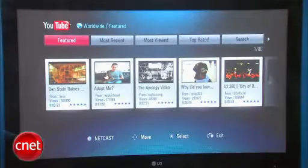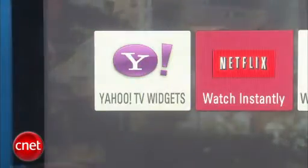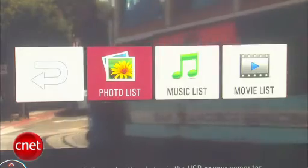There's also YouTube, Yahoo Widgets, and the ability to stream photos, videos, and music over your home network. All told, the interactive features on the LG PS80 are pretty much the best on the market.